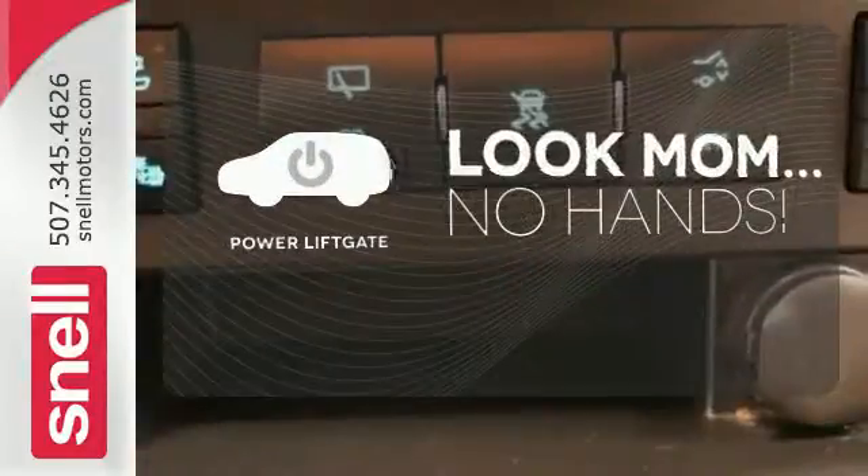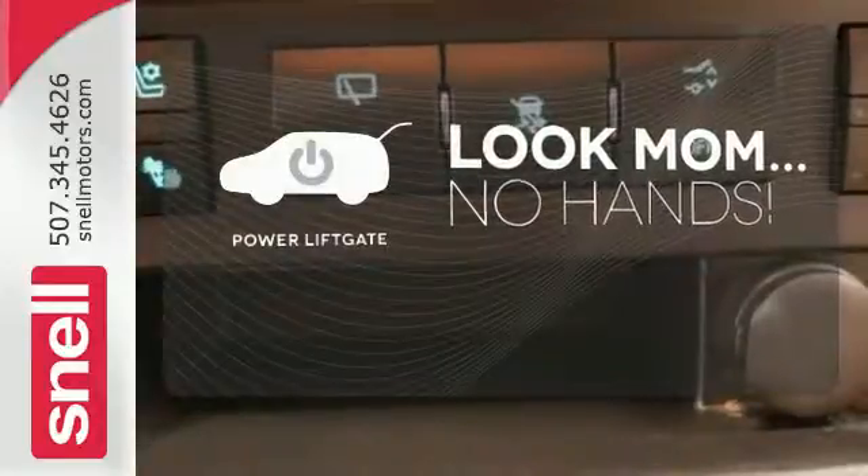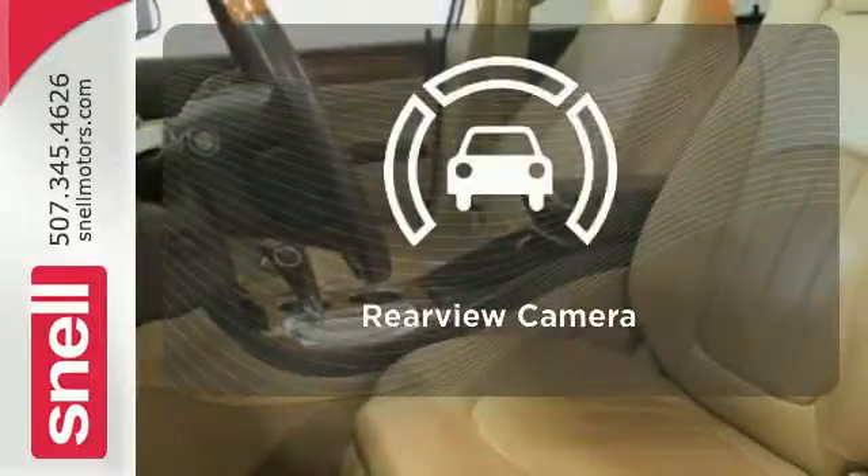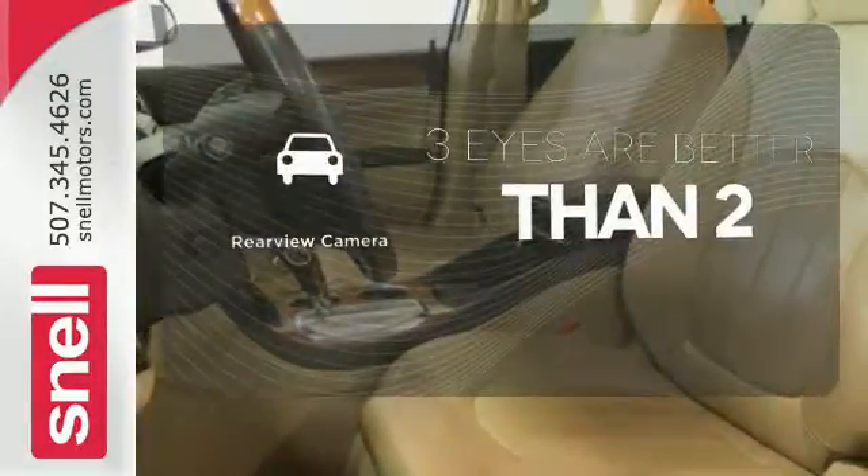Enjoy the hands-off ease of rear door operation with the power liftgate. This vehicle with its grippy all-wheel drive can handle anything Mother Nature throws at you. The backup camera gives you a clear picture of what's behind you.